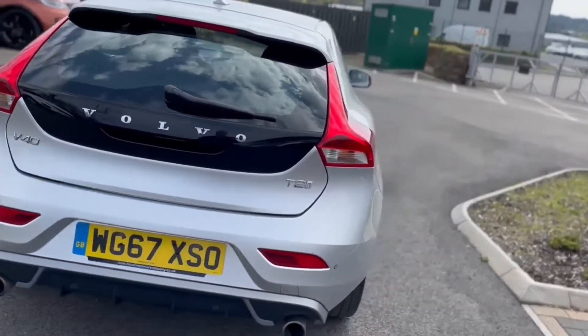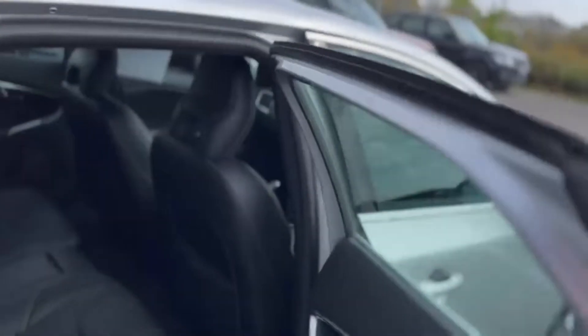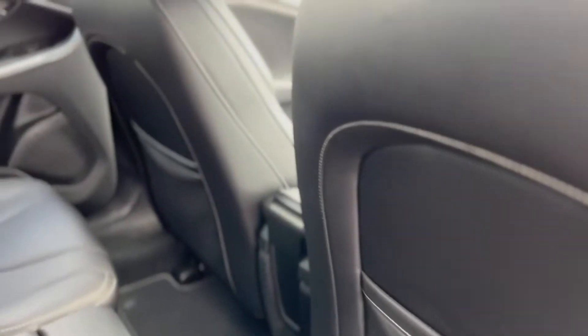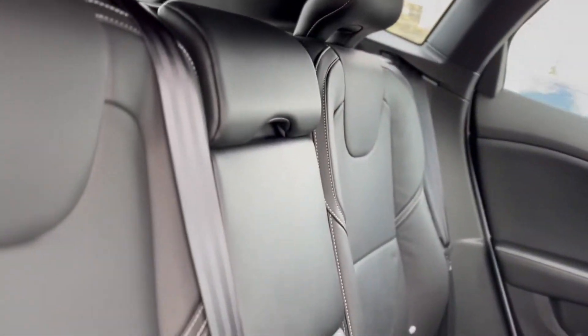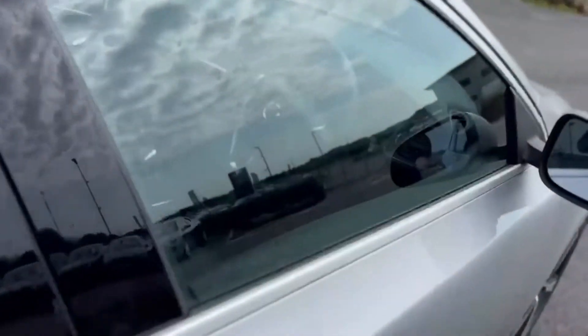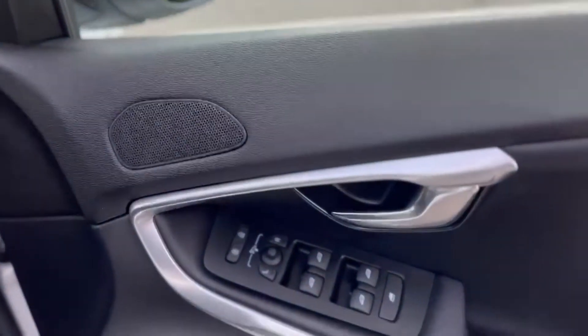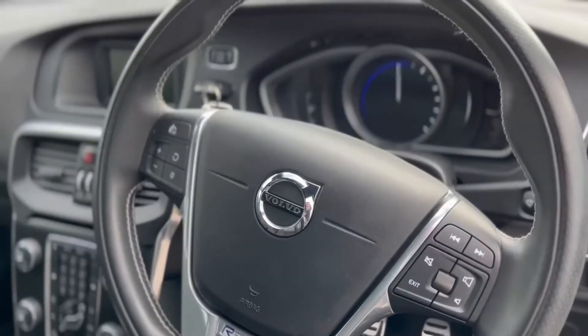Got all the rear parking sensors on there, all the R-Design bits, electric windows in the rear. The car is immaculate inside and out — all the leather upholstery as you can see there, all the way around, and a multifunction steering wheel.